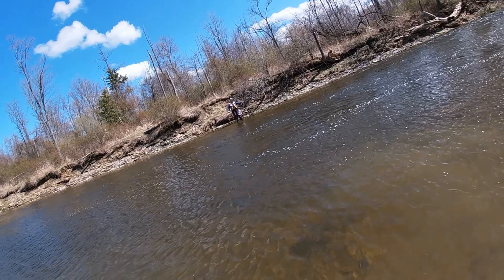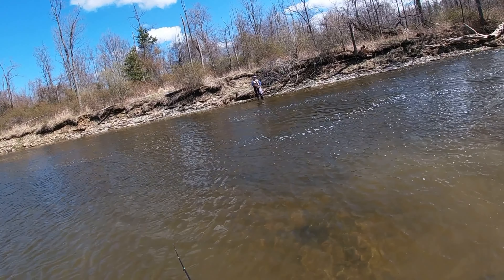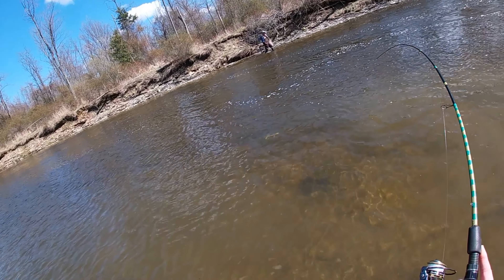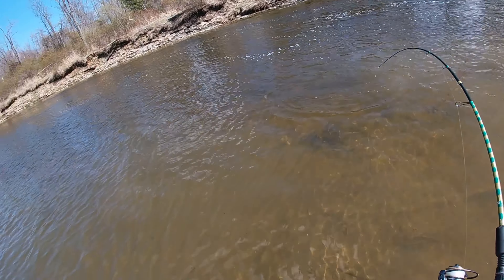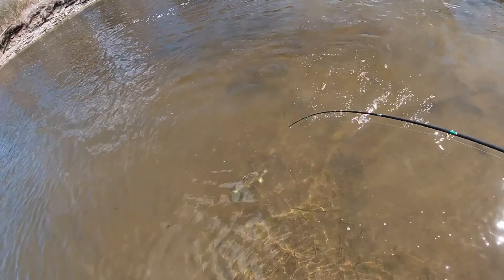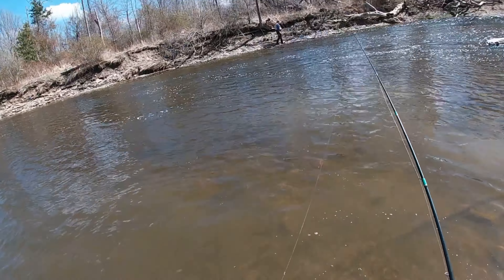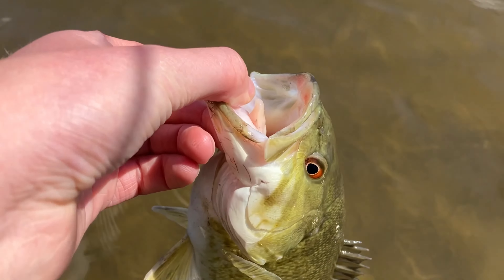I'm gonna get one more and then head up. There we go. Oh yeah. It's gonna be a good one at the end of the day. If we can get him in — it's alright buddy. There we go. Perfect. Great smallmouth bass to end the day on. This guy released.